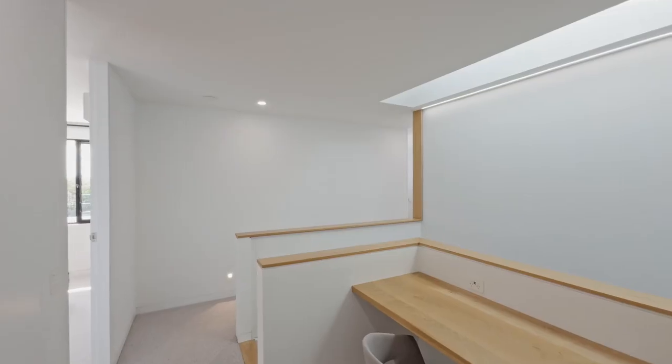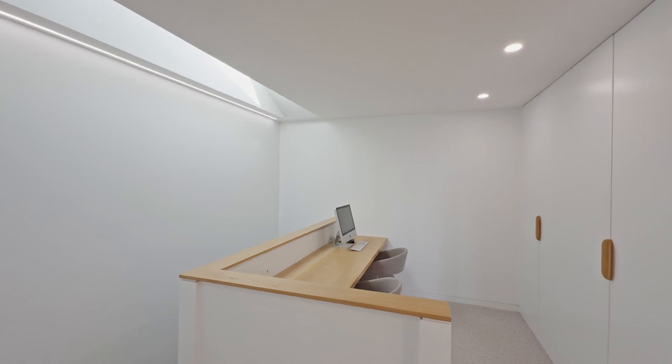Moving upstairs, you'll find a custom three-seat study with extensive storage options and plush wall carpeting, creating a comfortable and functional workspace.